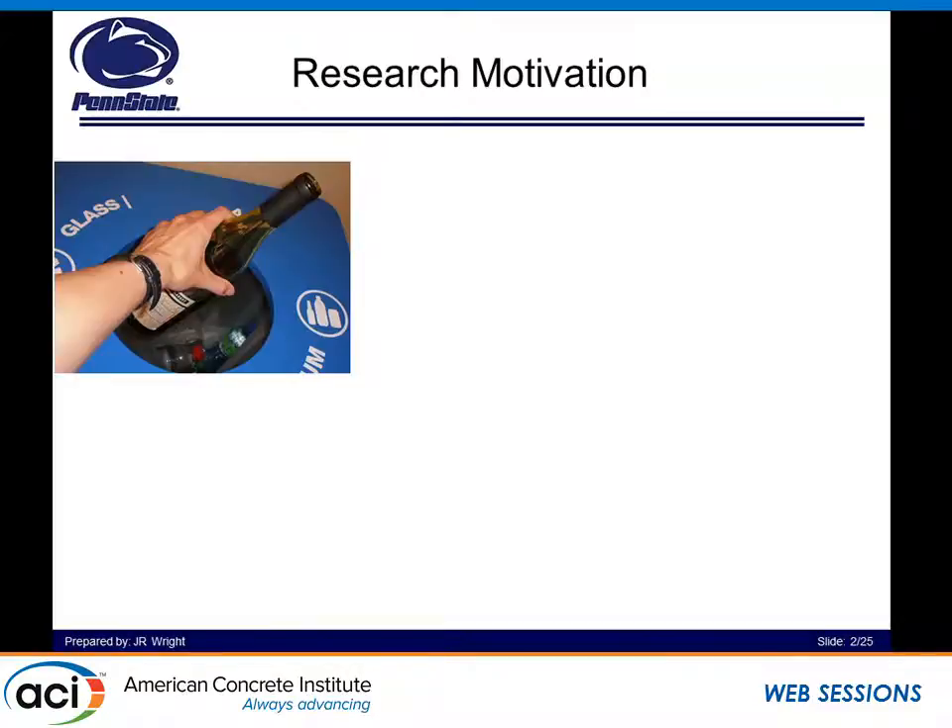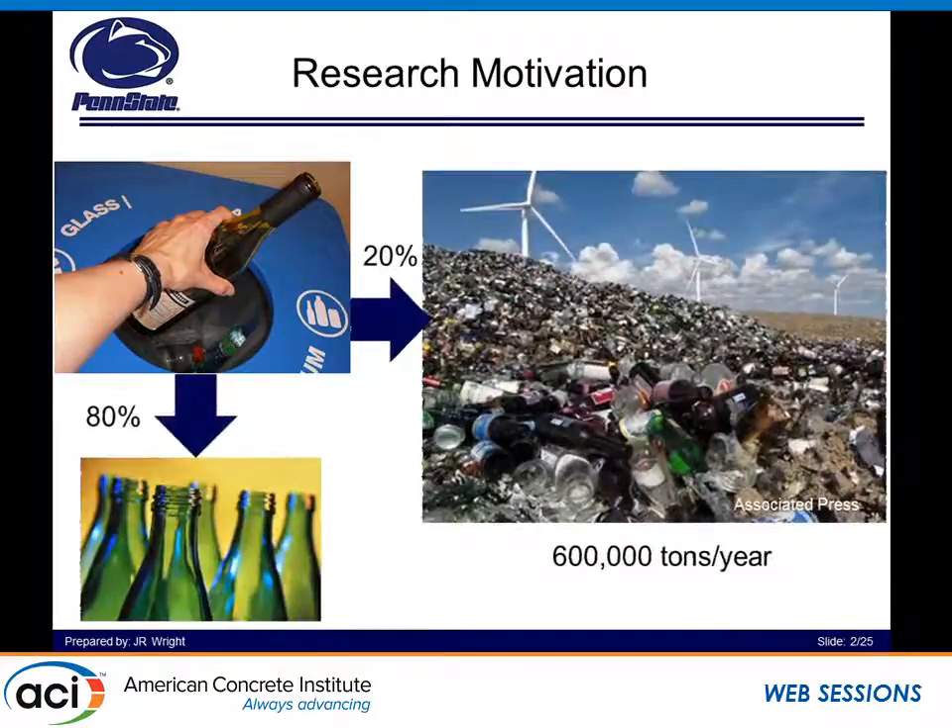Let me begin by saying what's our research motivation here. When you go and try to recycle a glass bottle, where do you think it goes? Every year about 13 million tons of glass is produced. Only about 25% of that is sent into a recycle bin. However, 20% of that is sent to landfills because it cannot be recycled back into typical glass containers, for various reasons such as color discrepancies, as well as deleterious materials on top of the glass itself.